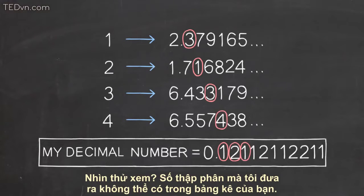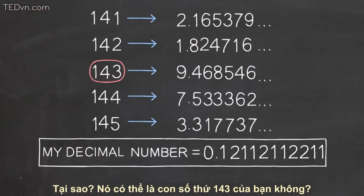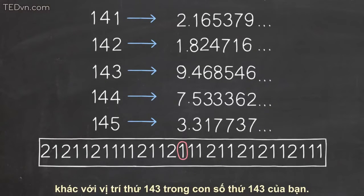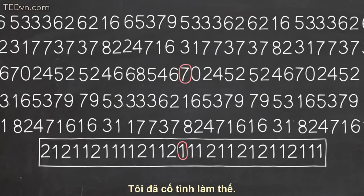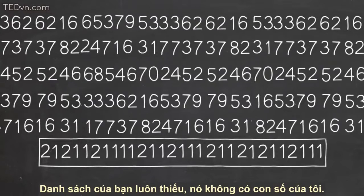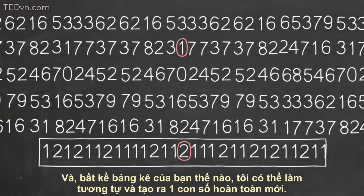The decimal I produce can't be on your list. Why? Could it be, say, your 143rd number? No, because the 143rd place of my decimal is different from the 143rd place of your 143rd number — I made it that way. Your list is incomplete. It doesn't contain my decimal number. And no matter what list you give me, I can do the same thing and produce a decimal that's not on that list.